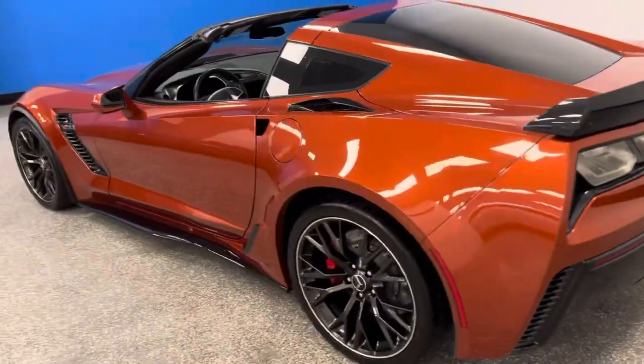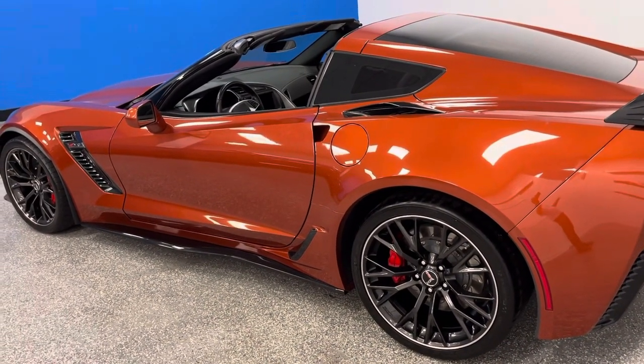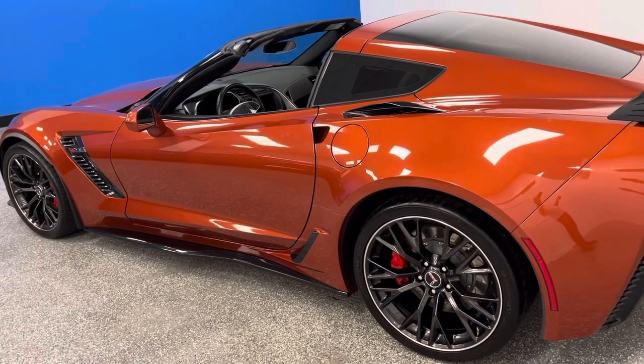It's rare and it's a bit unique. It's Carfax certified, 4,000 miles, in a 7-speed manual — a 2015 Z06 2LZ.